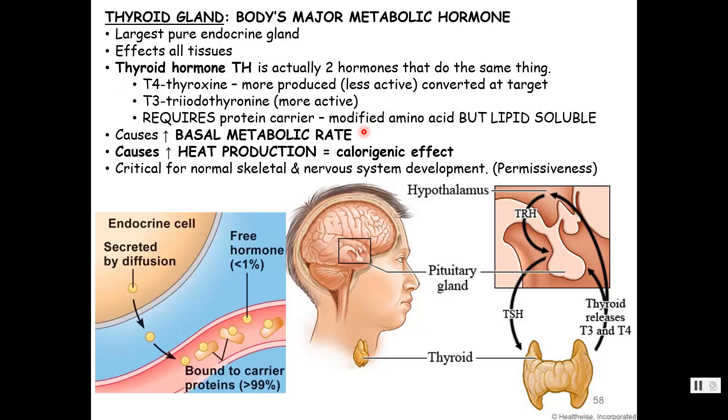The key effects of thyroid hormone: it increases basal metabolic rate — BMR, the amount of energy a person uses at rest. Because it sets the BMR, it's also responsible for heat production, the calorogenic effect. It is critical for normal skeletal and nervous system development, and there is permissiveness — in order for growth hormone to act, you have to have thyroid hormone present. The chain of command: hypothalamus releases thyrotropin-releasing hormone to the anterior pituitary, which releases thyroid-stimulating hormone; the thyroid gland releases T3 and T4, which then exert negative feedback to turn off TSH and TRH.